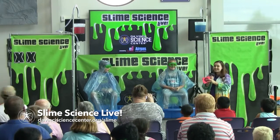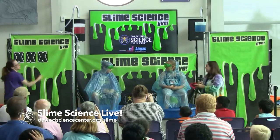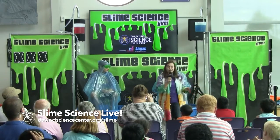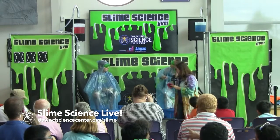Contestant number one is choosing to give an X to contestant number two. He's getting pretty close — he has three strikes and she has zero, so maybe we'll see him get slimed soon.